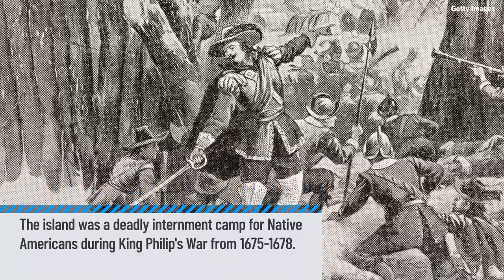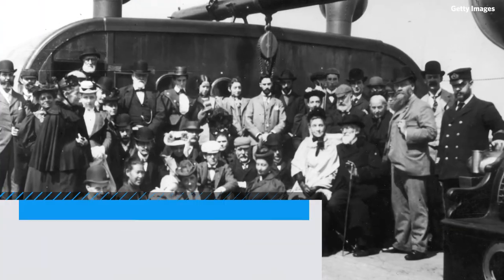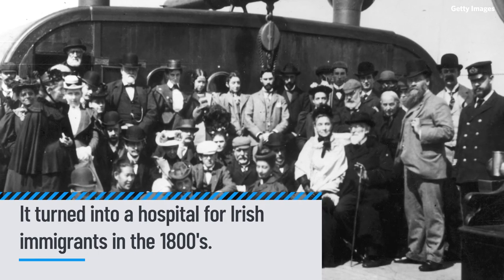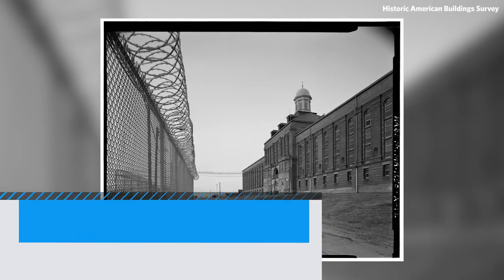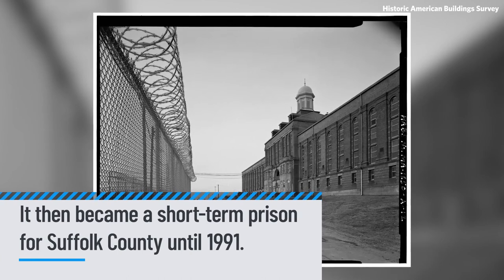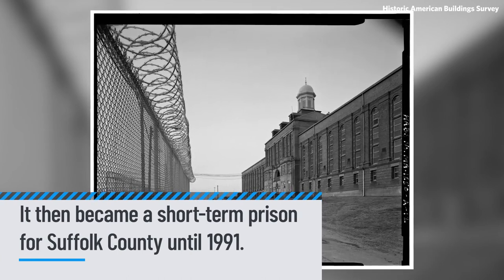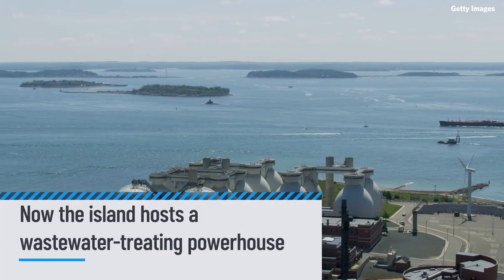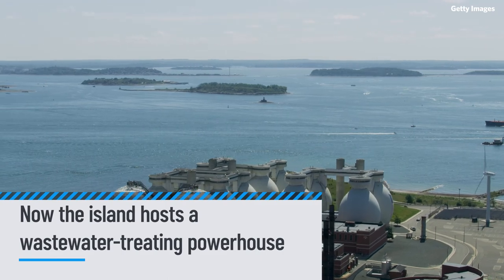In the 1800s, it was a hospital for thousands of immigrants from Ireland who were escaping the Great Famine. Then it hosted a poorhouse, which later became a short-term prison for Suffolk County, the Deer Island House of Correction, which existed until 1991. Now it's the Boston Harbor Islands National Recreation Area, and it's home to an engineering and technological marvel: the Deer Island Wastewater Treatment Plant.